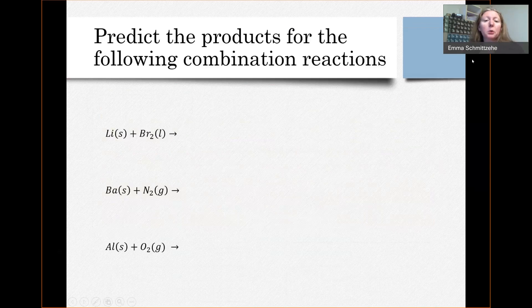Let's do a couple of examples predicting the products of combination reactions — we'll focus on metals reacting with nonmetals. These are combination reactions starting with two substances, and the product will be some ionic compound based on the ions formed by those elements. To predict the product, first think about the ions. Lithium is group one, so it forms Li⁺. Bromine is a halogen, so the ion it forms is Br⁻.